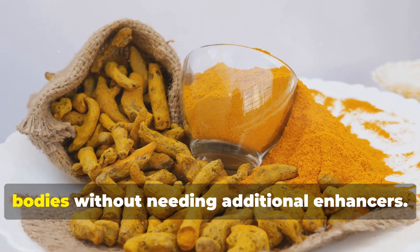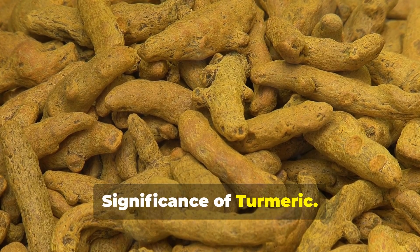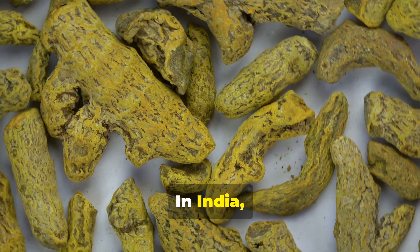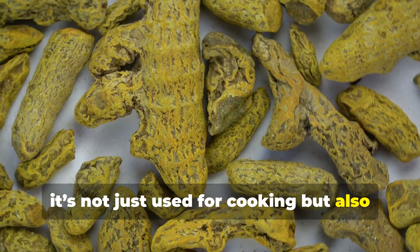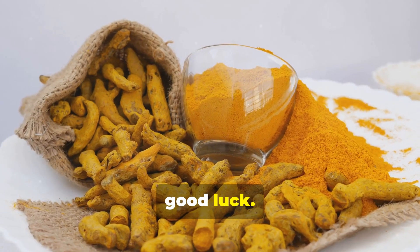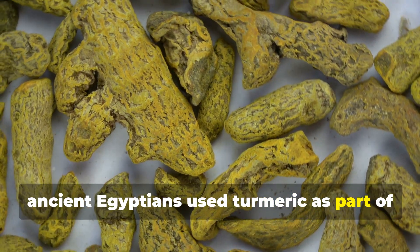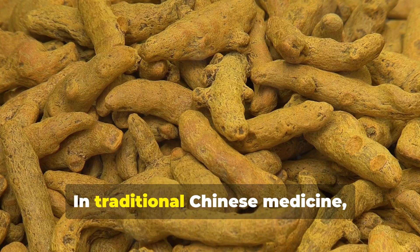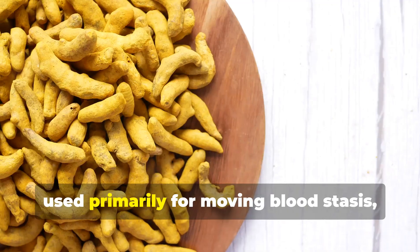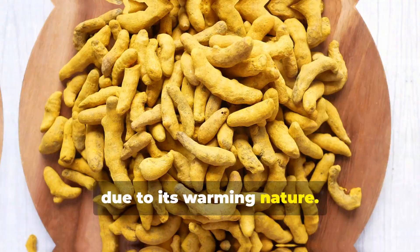Turmeric's history is rich with cultural significance. In India, it's not just used for cooking but also holds spiritual importance during rituals like weddings, where it's believed to bring good luck. Ancient Egyptians used turmeric as part of their mummification process. In traditional Chinese medicine (TCM), turmeric is known as jiang huang and is used primarily for moving blood stasis — a condition where blood flow becomes sluggish — due to its warming nature.